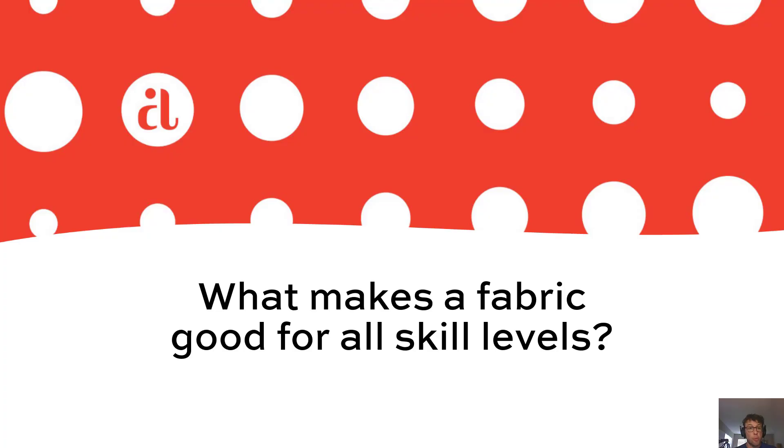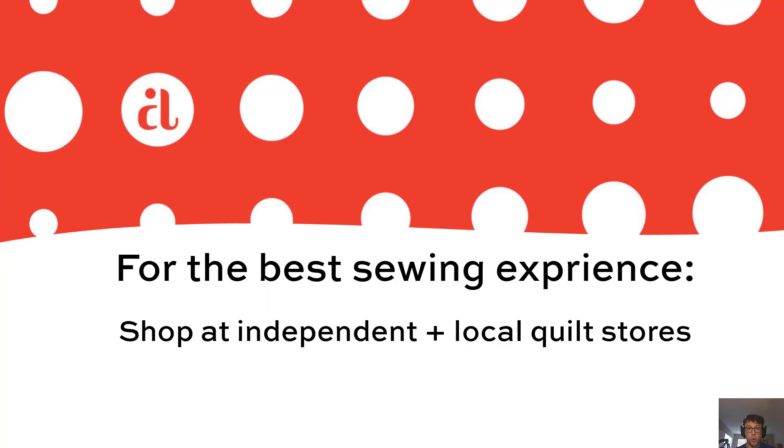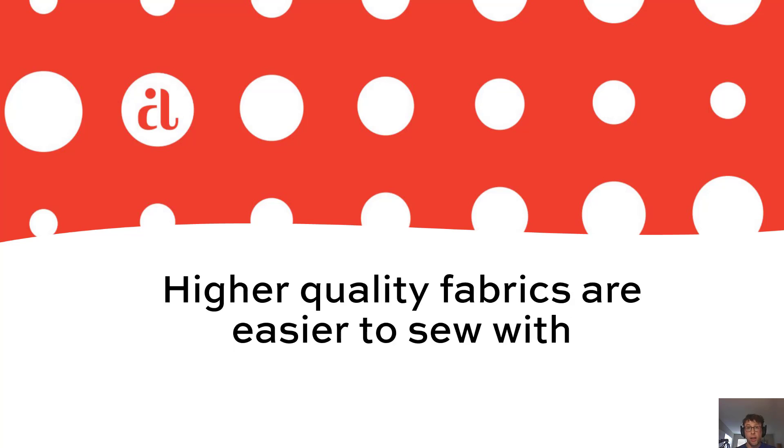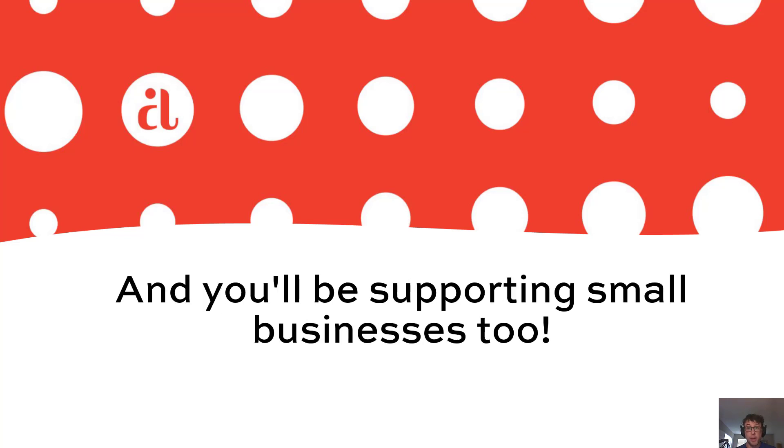So what makes a good fabric for all skill level sewers? The first thing is you want to go to your local independent quilt store and ask for Andover fabrics. There's a big difference in quality in terms of the raw material that goes into our fabrics, and in general that's what you'll find in a local independent quilt store.